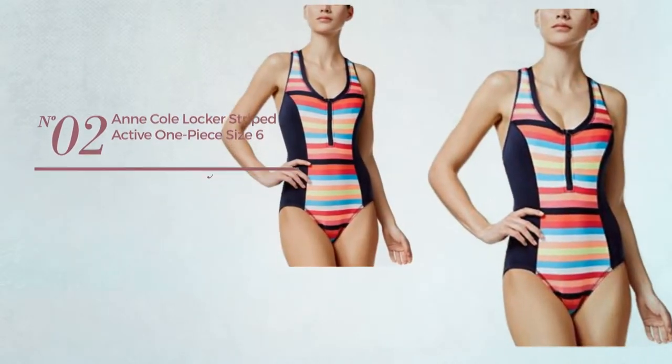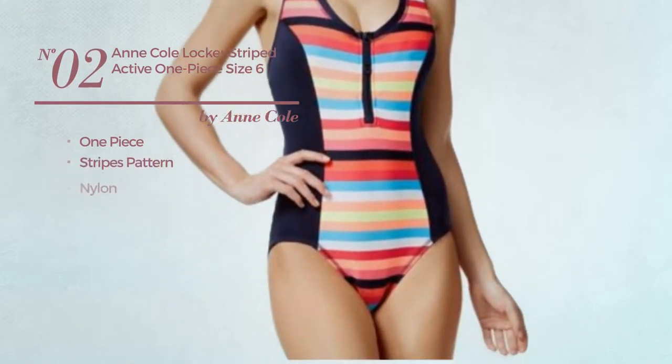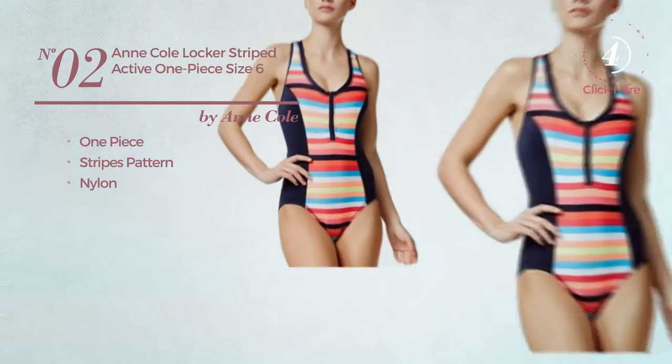Number 2, a one-piece garment. Featuring a stripes pattern, crafted from nylon. Available merely in this color.